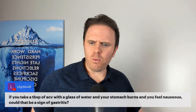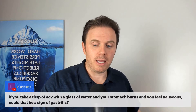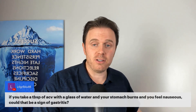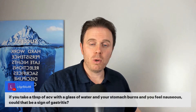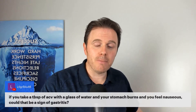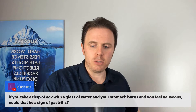If you take one tablespoon of apple cider vinegar with a glass of water and your stomach burns and you feel nauseous, could that be a sign of gastritis? Definitely — it's also a sign that your gut lining is super thin and you need to work on all the soothing things mentioned earlier to calm it. Make sure your diet is spot on, you're chewing your food well, and you're not over-hydrating with food. Water should be 10 to 15 minutes before meals and one and a half to two hours after.